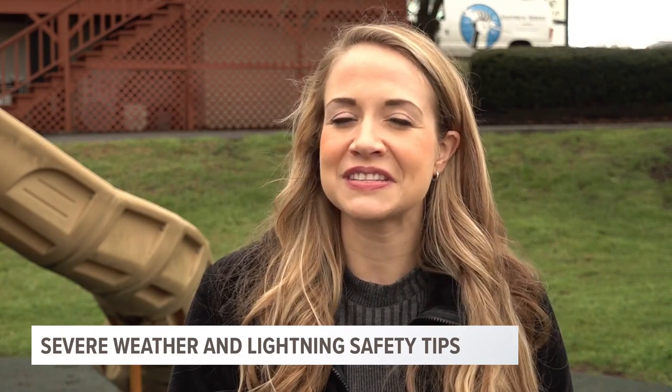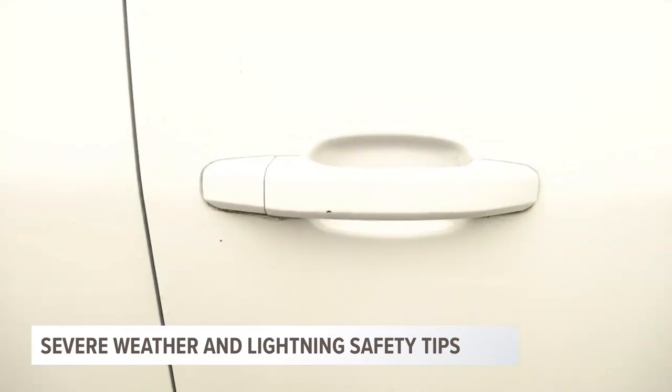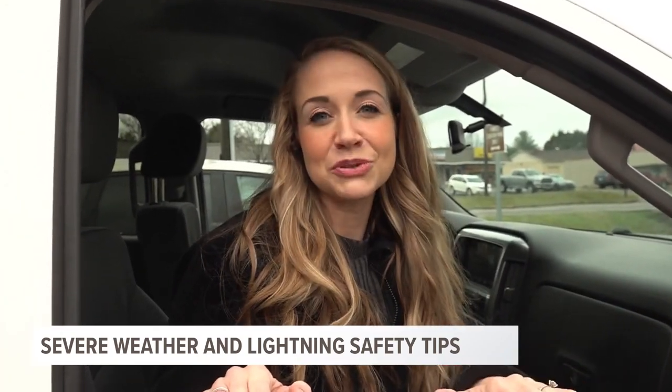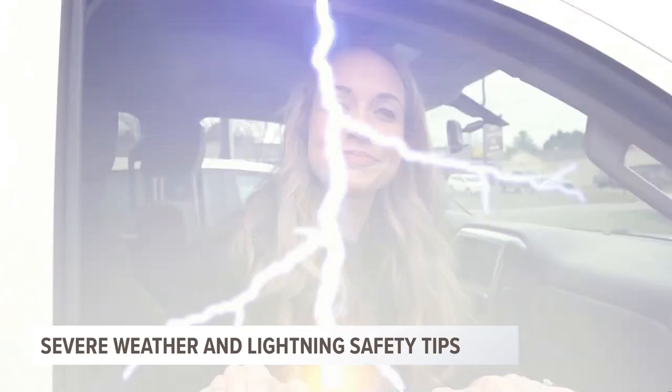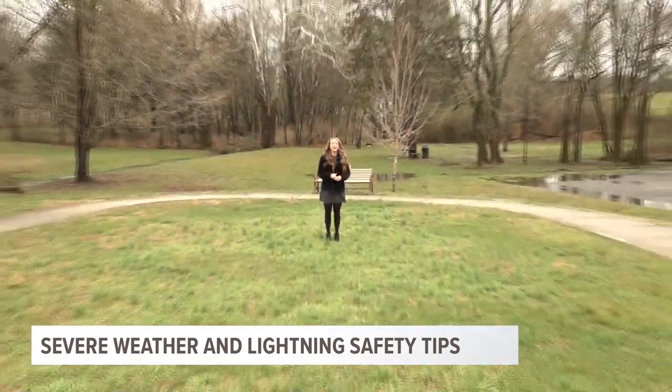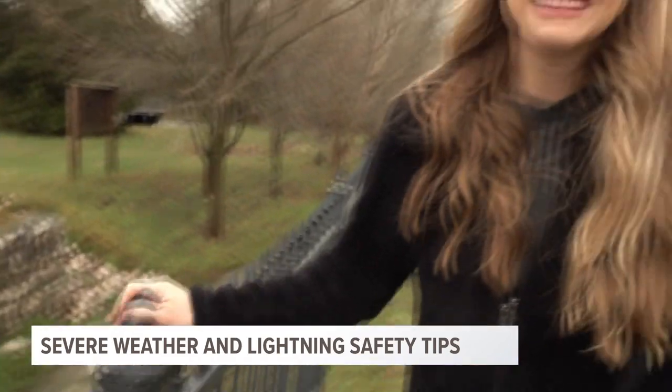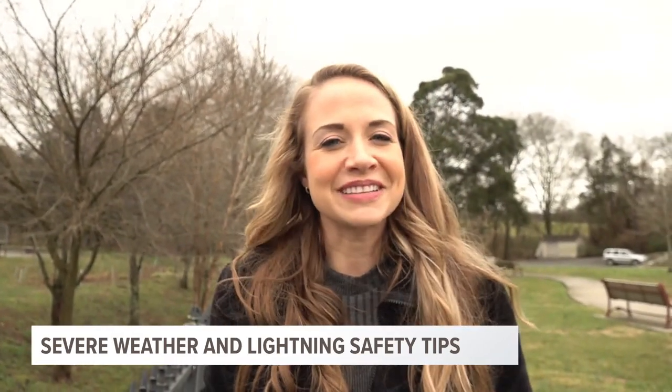Lightning is also harder to see during the day. If you're outside, the only completely safe place is to seek shelter in a building or in a car. Avoid open fields and spread out from other people. Also avoid water and metal fences. Stay tuned for updates as we enter severe weather season.